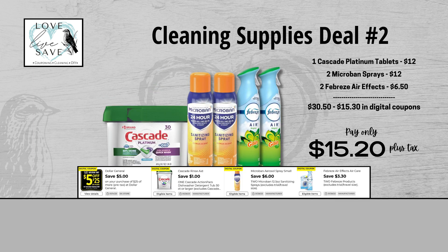Our second Clean Supplies deal makes me kind of sad because a couple weeks ago my dishwasher stopped working, and it's been a very sad time in my house — I'm hand washing all the dishes. But I'm going to help you save money. Grab one tub of Cascade Platinum Dishwasher tablets, two cans of Microban sprays, and two cans of Febreze Air Effects or Febreze Small Spaces in whatever scent. Before coupons, our total retail value comes to $30.50. After all coupons, our total out of pocket comes down to just $15.20 plus tax — a total savings of $15.30.